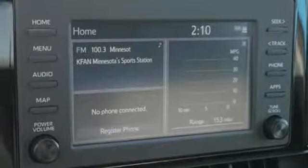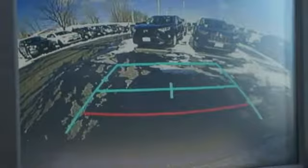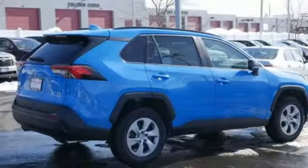Rear lip spoiler, electronic shift on the fly, and inline four-cylinder engine. Comfortable, convenient, quality Toyota.